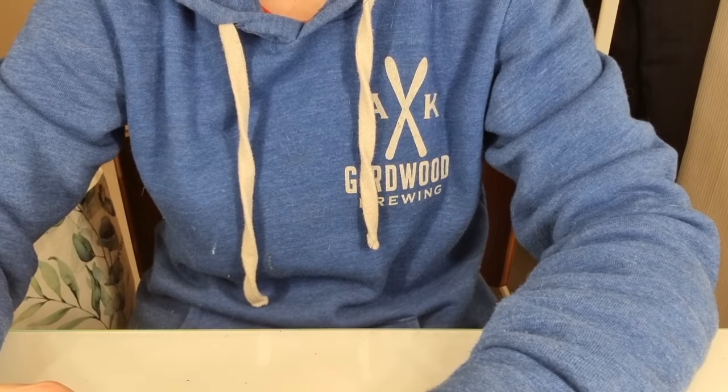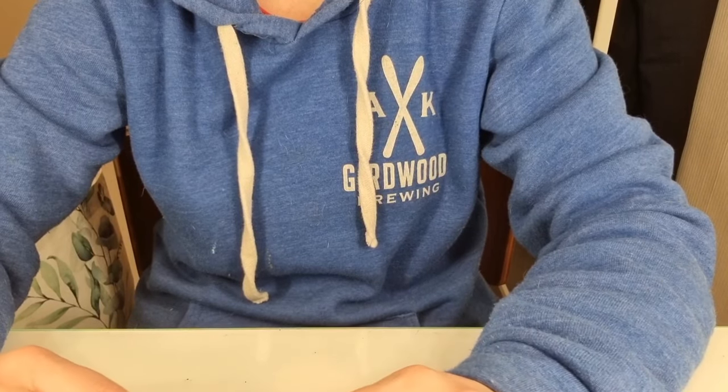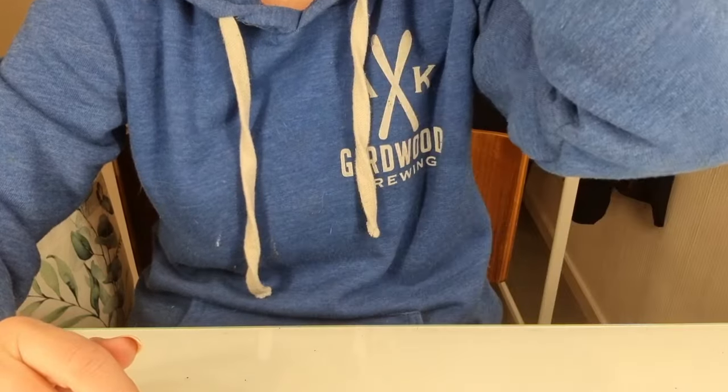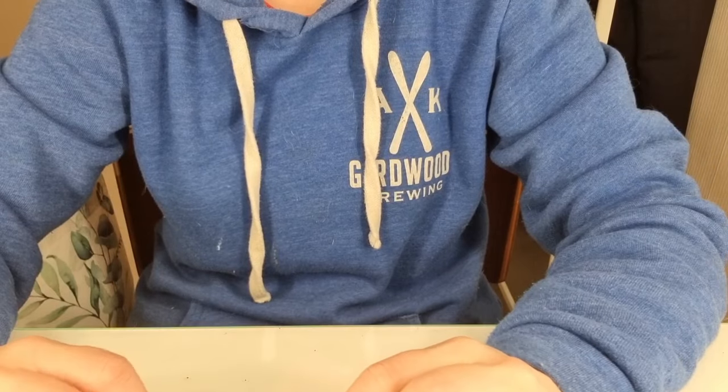Hello everyone and welcome back to my channel. Today I would like to show you some things that I have recently purchased. So, let's get started.